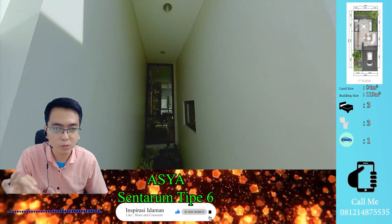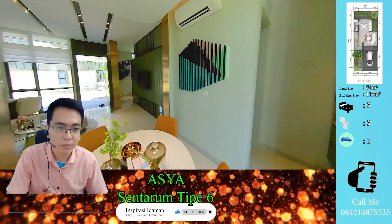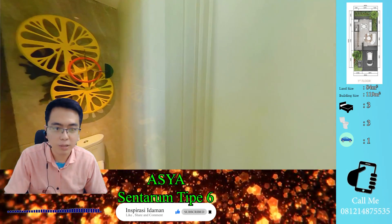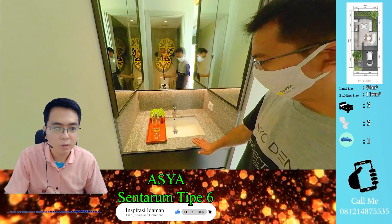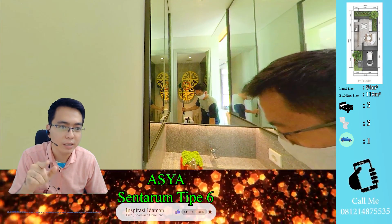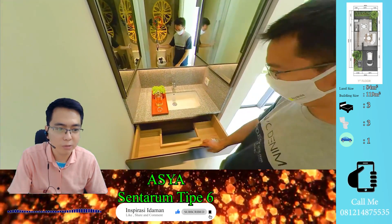Pencahayaan bisa masuk dari mana saja sehingga rumah kelihatan tetap terang. Tangganya berada di sebelah sini. Sebelum naik ke atas, kita lihat dulu ruangan di bawah tangga — ada kamar mandi. Wastafel-nya unik karena kacanya ada tiga sisi: kiri, kanan, dan depan, sehingga menimbulkan efek sangat luas. Storage-nya pun unik dan menjulang tinggi.